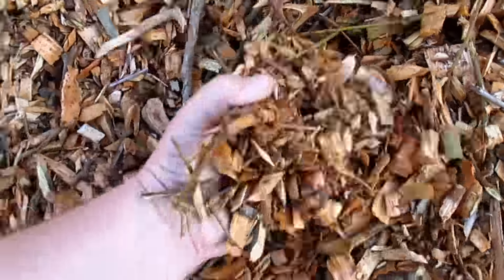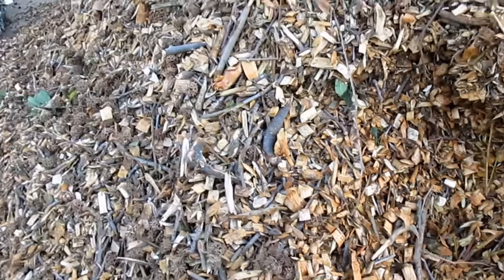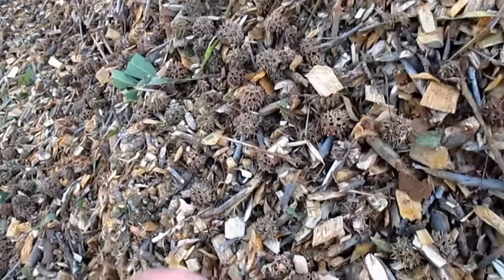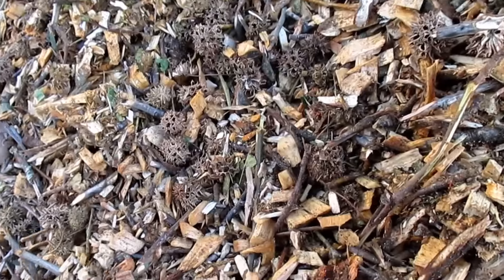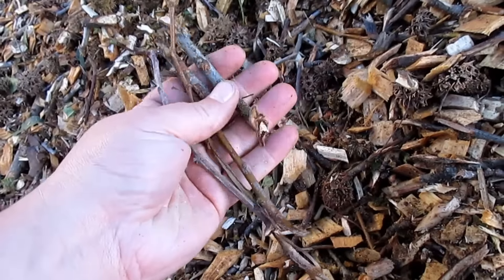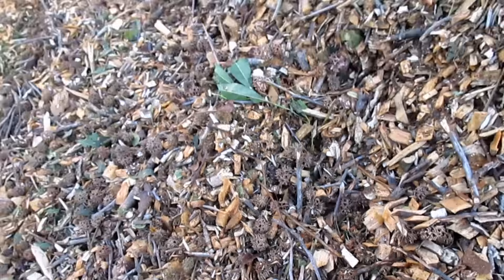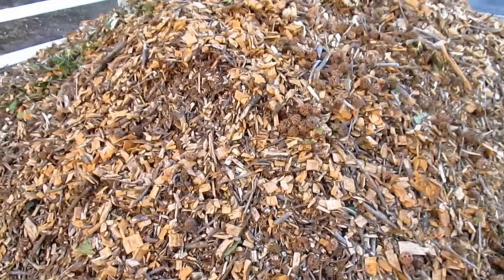If you live further out in the sticks, it may not be as easy to obtain wood chips, or you may have to fork over a little bit of money for them. It's still worth it — compare what it costs to get a little 10-pound sack at your big box store versus getting 10, 15, or 25 yards of wood chips. It's really pennies on the dollar.